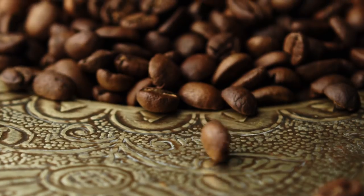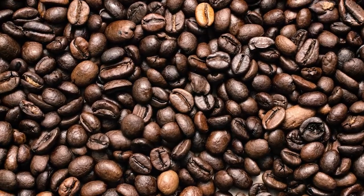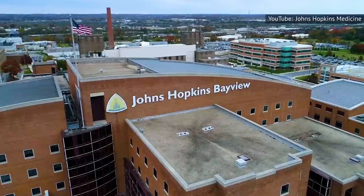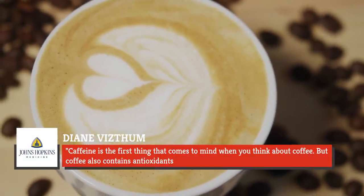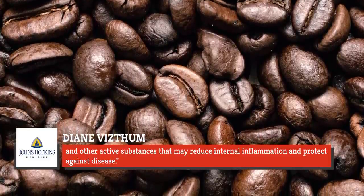Not too shabby, right? Even better, coffee also contains high amounts of essential nutrients and healthy antioxidants. Diane Vistam, a research nutritionist at the Johns Hopkins University School of Medicine, tells Hopkins Medicine: "Caffeine is the first thing that comes to mind when you think about coffee, but coffee also contains antioxidants and other active substances that may reduce internal inflammation and protect against disease."